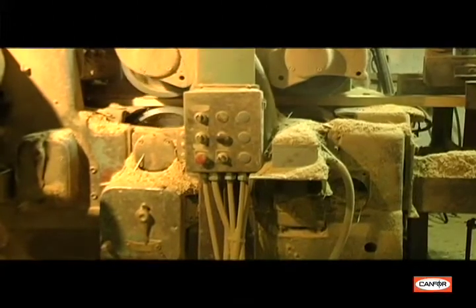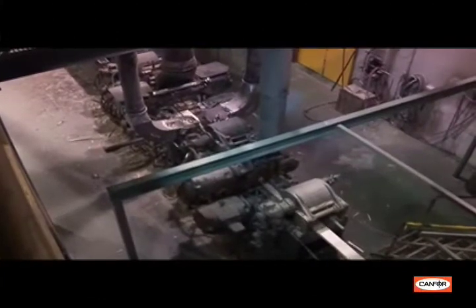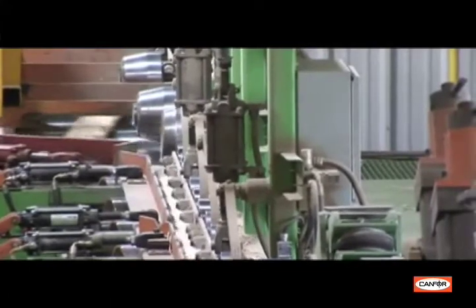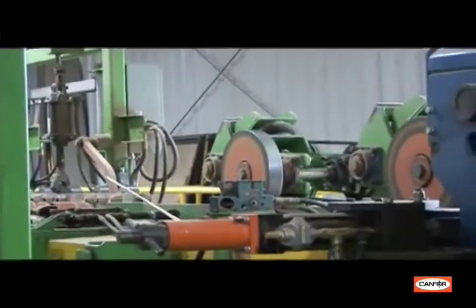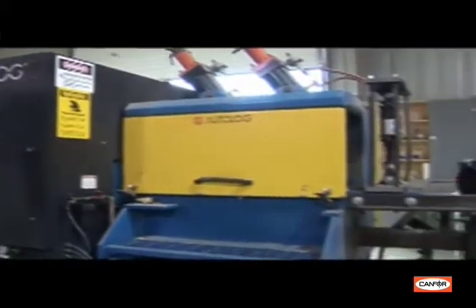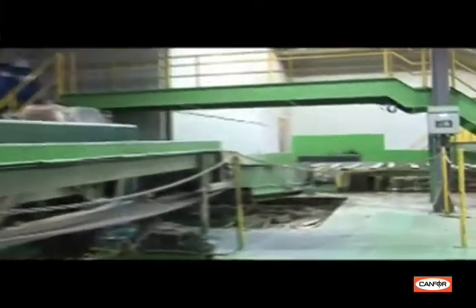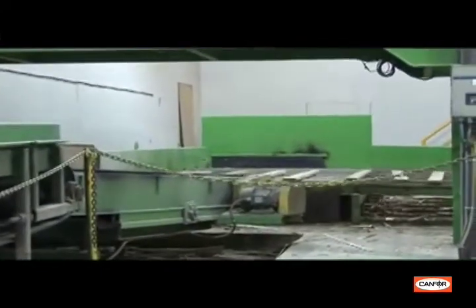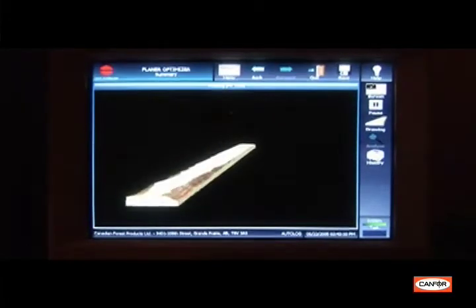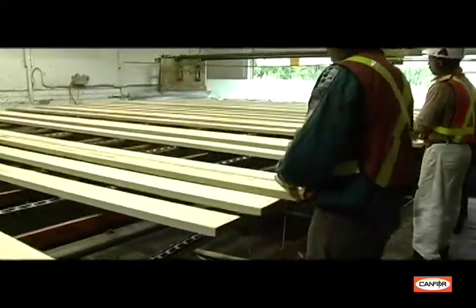The finished lumber exits the planer and enters the grading area. Each board is graded by both an autolog laser grading optimizer and by an experienced lumber grader. Top choice pieces are identified, and the grader or autolog optimizer marks the boards which will then be trimmed to the desired length. The autolog optimizer makes its decision based on the geometric shape of the board. Boards missing wood on the edges would not be identified as top choice lumber due to wane present in the board. Wane is the absence of wood on the corners of a number 2 board which, although may be strong enough for construction, is not a level of appearance to make the top choice grade.